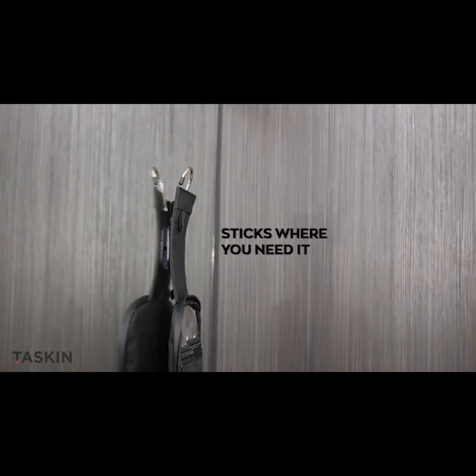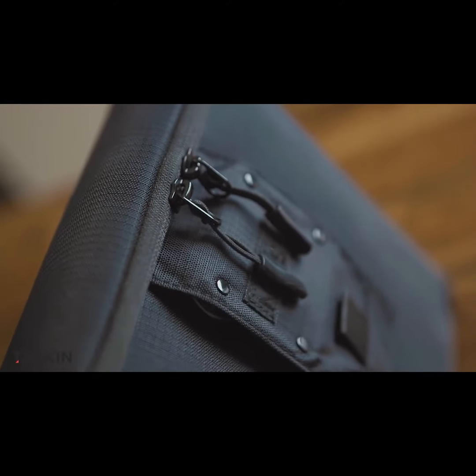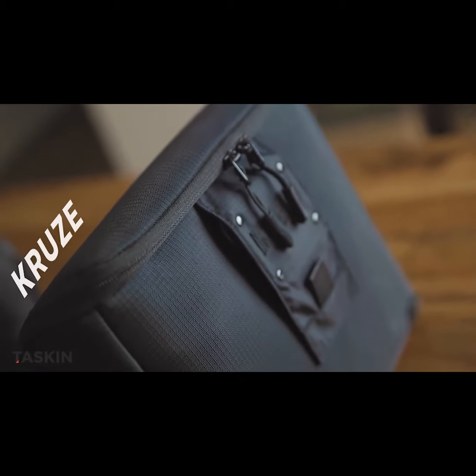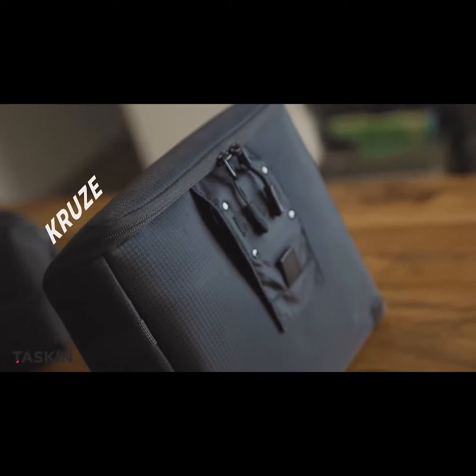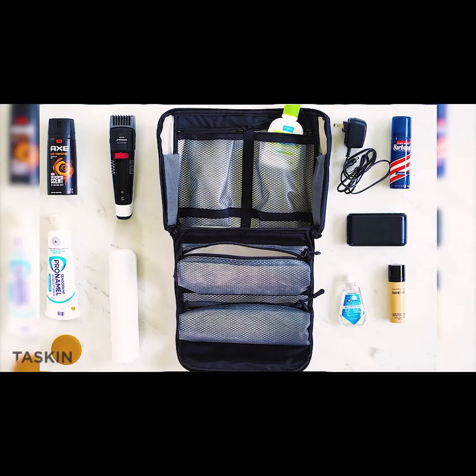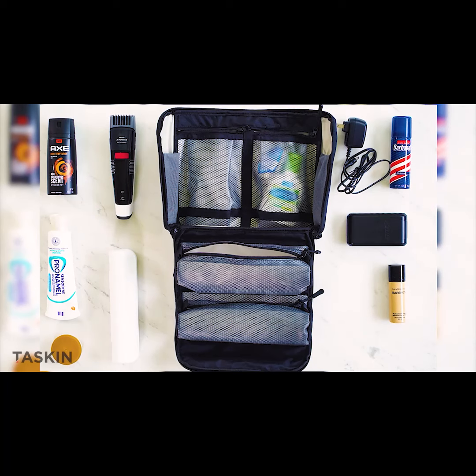and best of all, CRUISE just scored an upgrade! This top-of-the-line toiletry bag is made of the finest materials and is incredibly stylish, otherwise it wouldn't be a TASKIN. CRUISE's slim profile makes it a breeze to pack, and its interior is expressly designed for easy access and effortless organization.